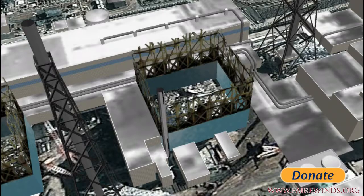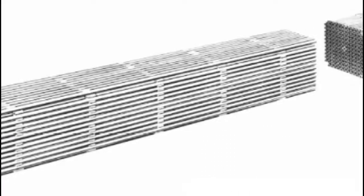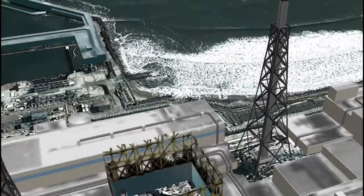It wouldn't surprise me if in the course of emptying this fuel pool over the next year they snap a fuel bundle. You see the stack over on the right — that's connected, so they'll pump gases from inside that envelope up the stack and release them into the air. I wouldn't be surprised if we get airborne krypton-85 as a result of cracked and damaged fuel inside that fuel pool.